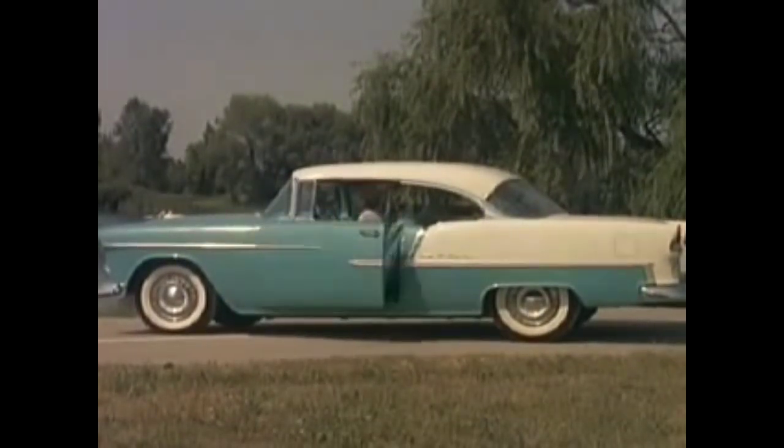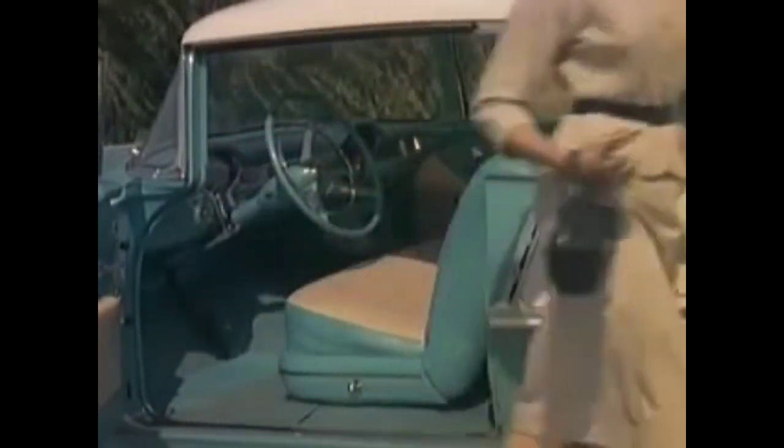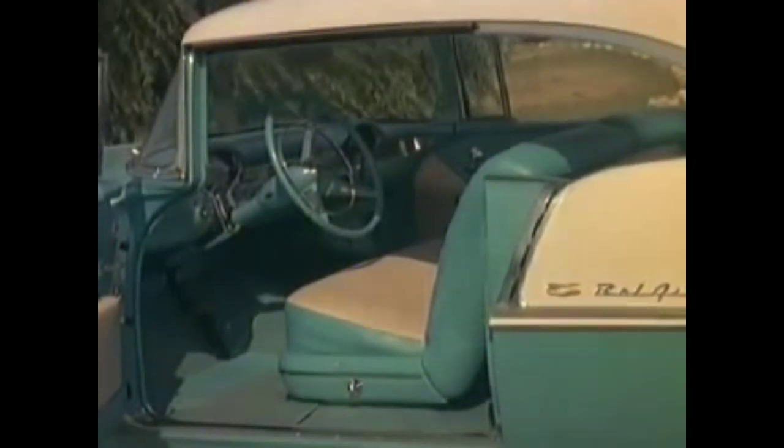New show car styling with a whole new design and bodies by Fisher, plus 43 distinctively different interiors. What's new? Everything. It's the motoramic Chevrolet.